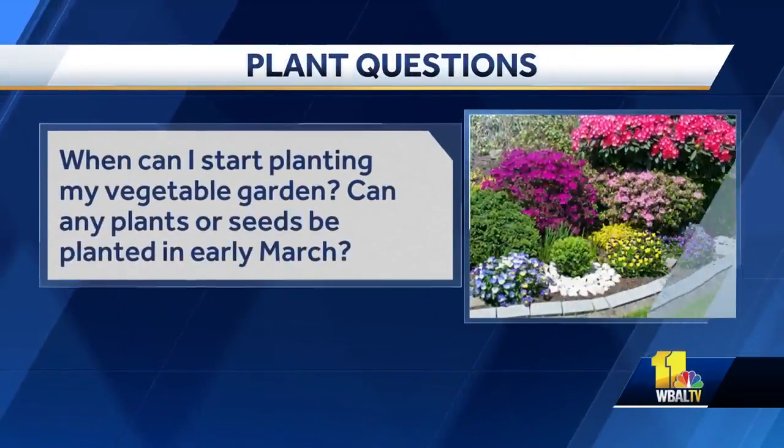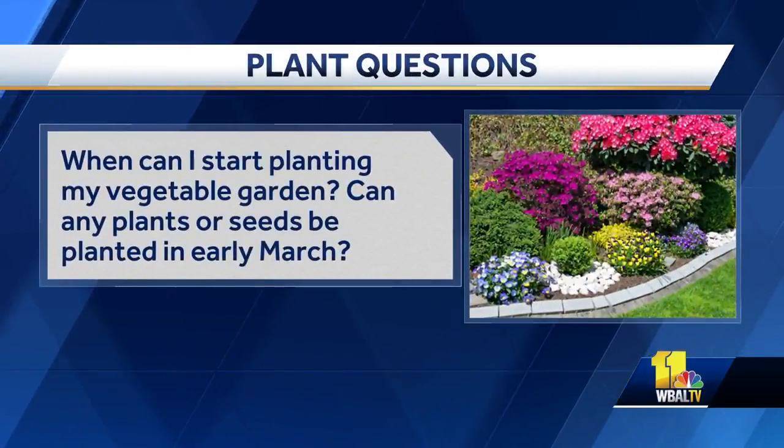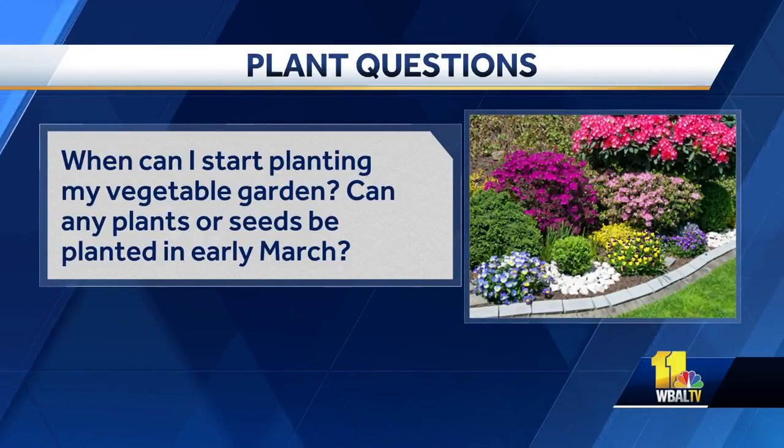We all want to get rid of it but it's not going anywhere usually. So it's too early now, but another person wanted to know about starting to plant a vegetable garden — can any plants and seeds be planted in early March? Some things can be planted. Our biggest thing this year is to wait for the ground to dry out, and once it does some things can go in early. By St. Patrick's Day, things like peas, potatoes, and onions can all go in. Not much after that you can start putting in your cold crops — broccoli, kale, cabbage, all that sort of stuff. But we still have a little wait, and this ground drying out might take a bit.